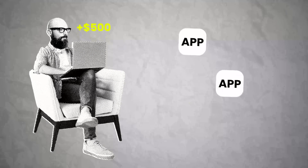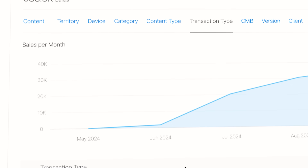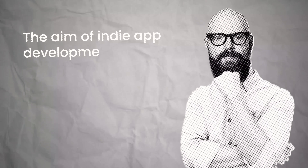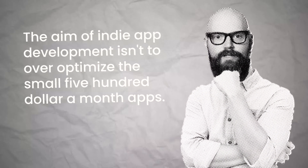Maybe my strategy was simply to build lots of apps earning $500 a month and compound through sheer volume. But then something strange happened. One of my apps immediately generated over $20,000 a year within weeks of monetization. This is a breakout app, and it changed my entire perspective. The realization: the aim isn't to over-optimize small $500/month apps — even a 100% increase there only generates an extra $500 a month. Instead, I wanted to focus on breakout apps. Get another breakout app and I could generate an additional $10,000 every month.